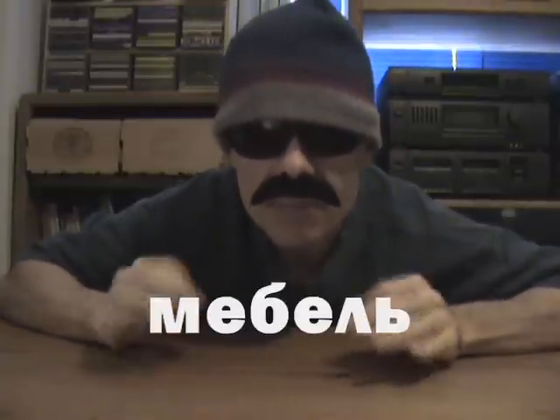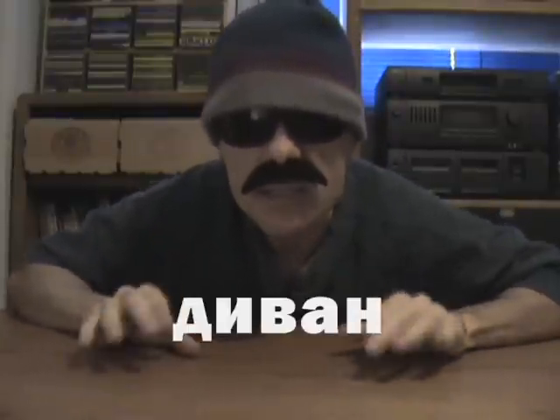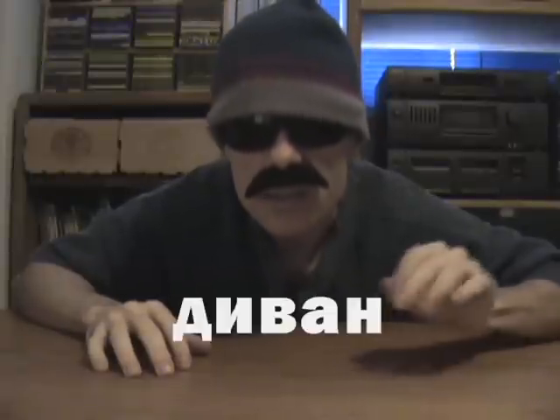Now let us proceed to the new words for this lesson. First of all, we have the word for Furniture, and that word would be Мебель. So just remember that the theme for today's lesson is Furniture, and the Russian word for Furniture is Мебель. Probably most of you have couches in your living rooms, and the Russian word for couch is Диван. You've probably heard that before in various furniture stores — Диван is the Russian word for couch.